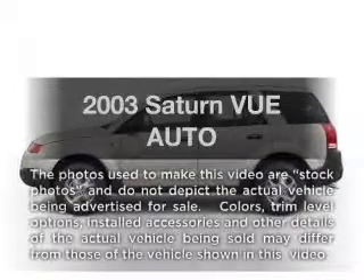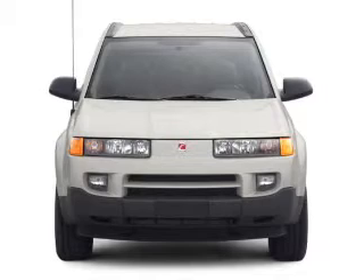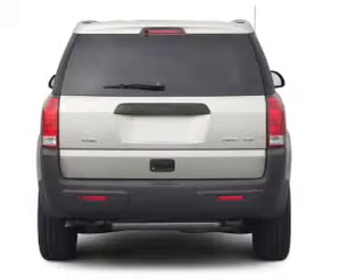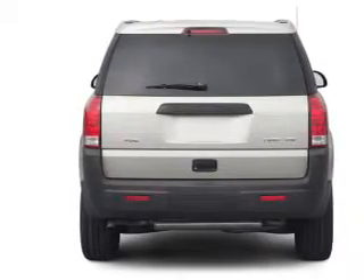Get noticed in this 2003 Saturn Vue. Travel the roads in style and comfort in this great vehicle. With an efficient four-cylinder engine that responds smoothly to its automatic transmission, premium wheels lend a distinctive appearance.